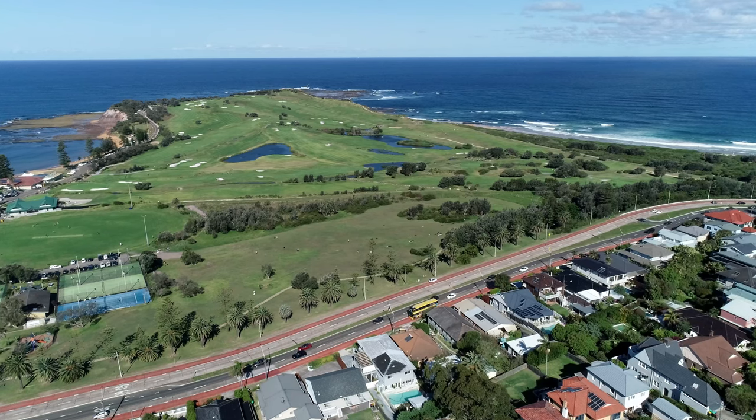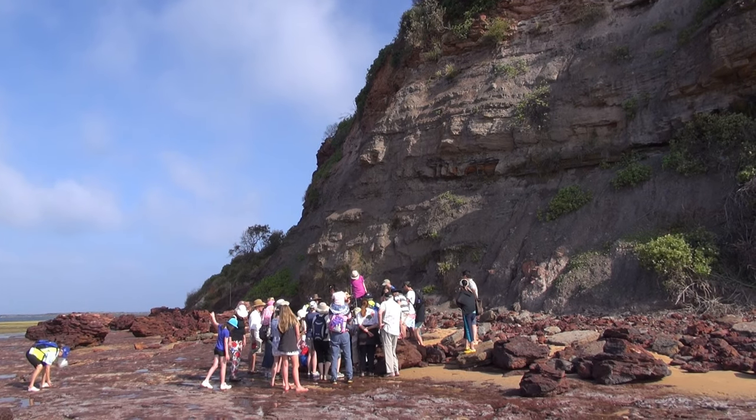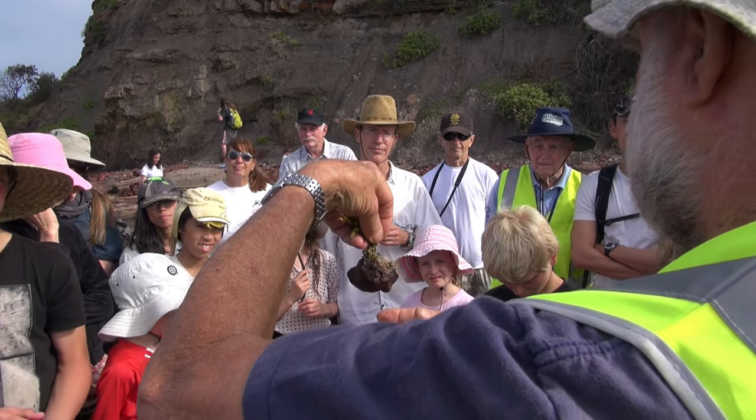With an interesting geology and a fascinating biology, Long Reef has been visited by geologists, biologists and students for decades.